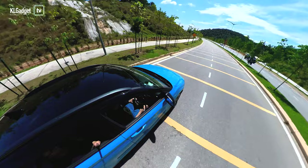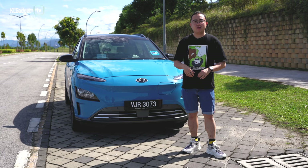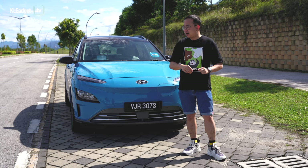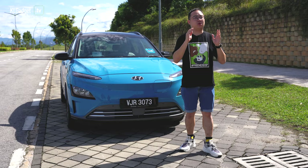Even if you manage to find a charging station, it will require some time to charge it up to the mileage that you want to travel next. Well, that sounds like a lot of trouble owning an EV in Malaysia. However, after driving the Hyundai Kona EV for the past 24 hours, I think I can manage that trouble. And here's why I think the Hyundai Kona EV is one of the best options if you want to own an entry electric car in Malaysia.